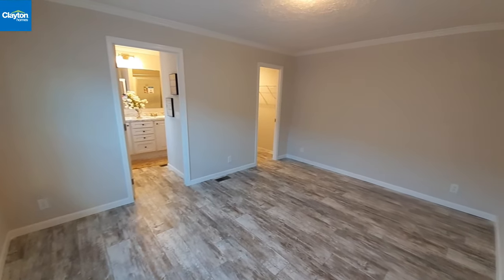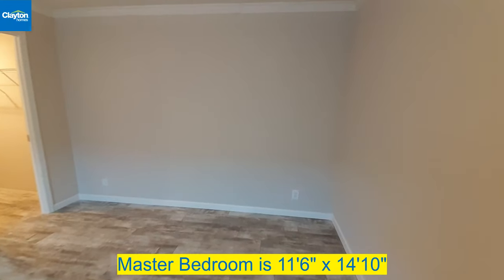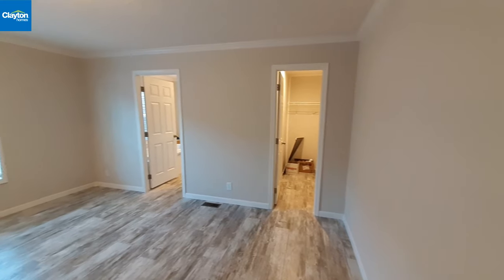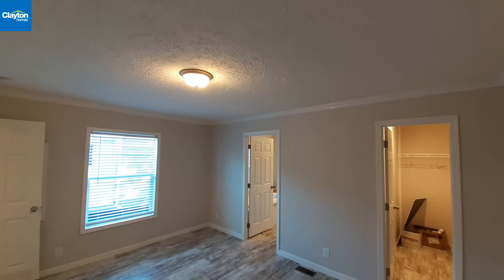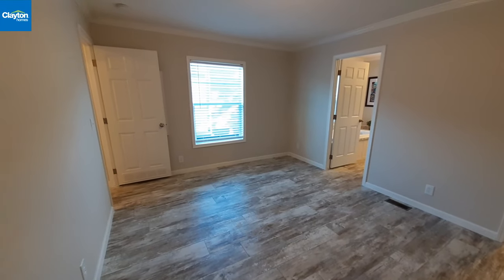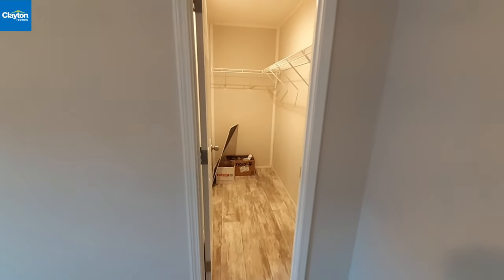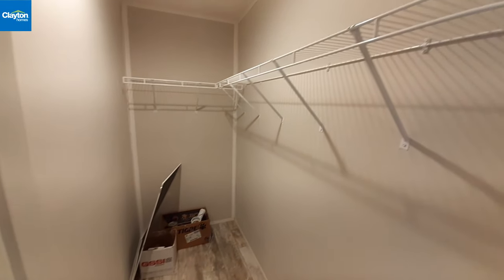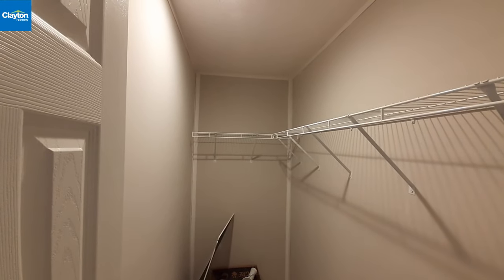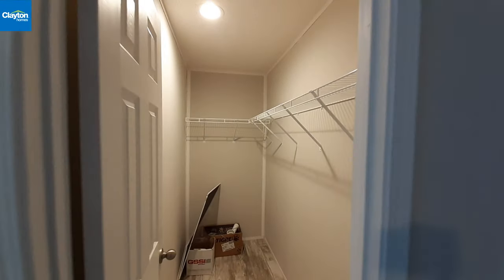Coming into the master bedroom, you can see it is a big room with one big window on the side. The closet is a nice large walk-in closet — the rack goes across the back and all the way down the side, giving you a lot of hanging space.